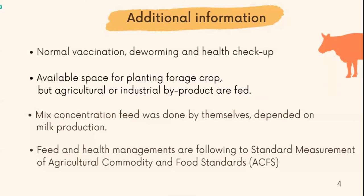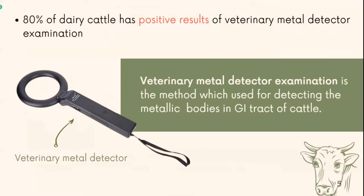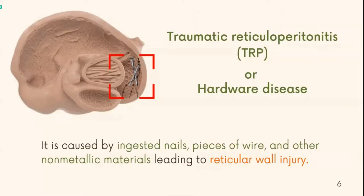What is causing the problems? We found something that may cause the problem: 80% of dairy cows had positive results on the veterinary metal detector examination. The veterinary metal detector examination is used to detect metallic foreign bodies in the GI tract of cattle. The positive result leads to a condition called Traumatic Reticuloperitonitis, or hardware disease.